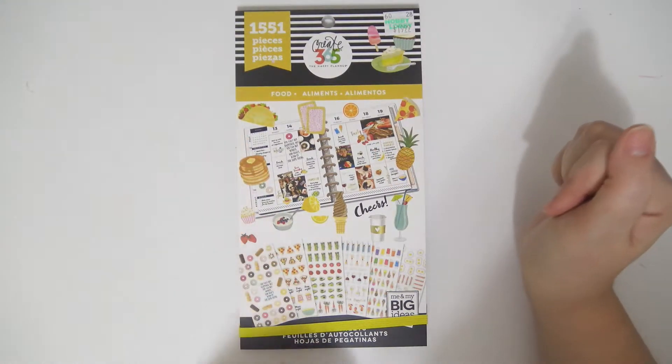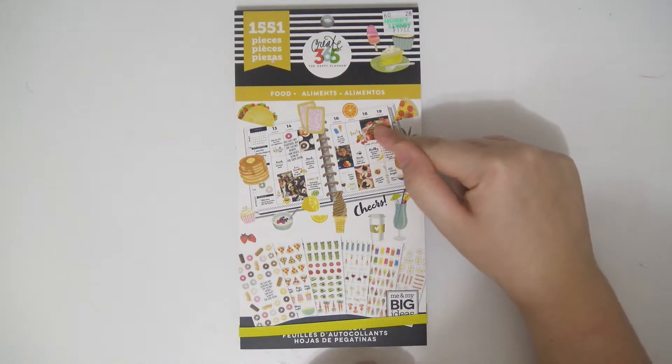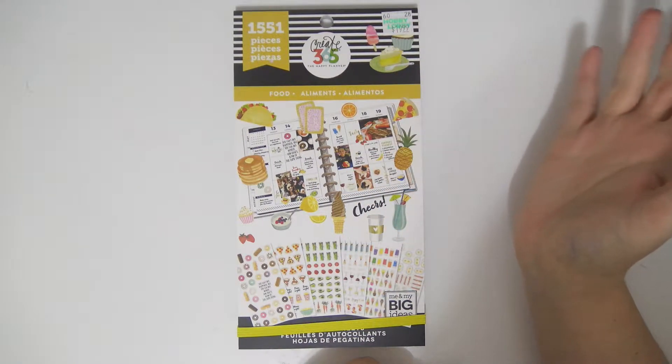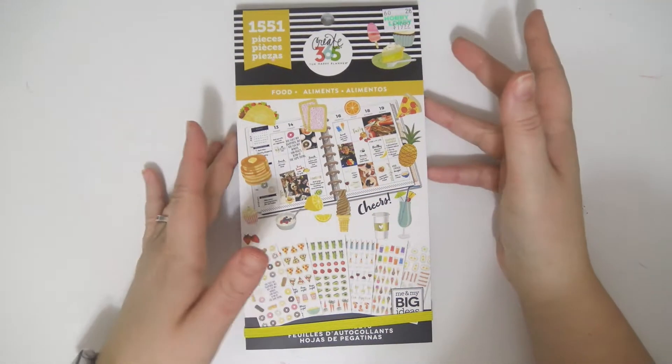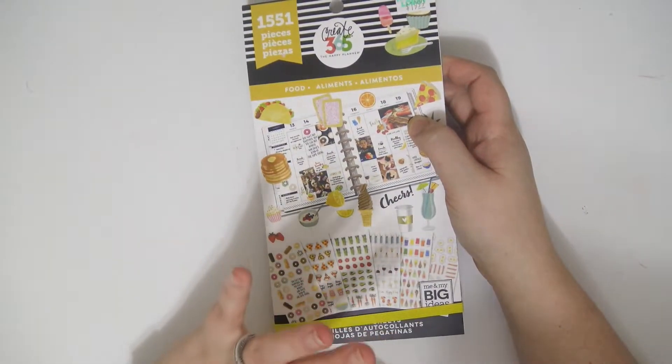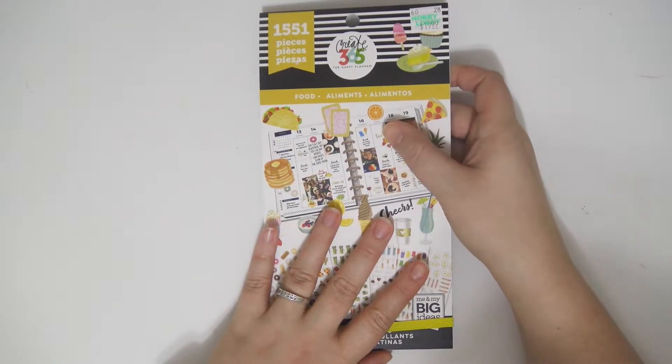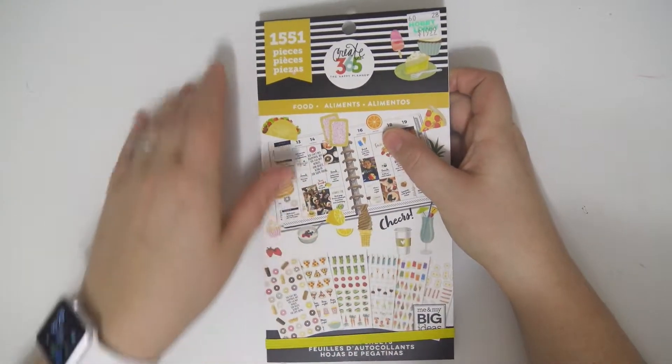Hey everybody, welcome back to my channel. Today we are going to be doing a flip through of the Happy Planner or Create 365 food sticker book. I think other than the tiny one, I think this is my favorite sticker book that they have ever come out with so far.